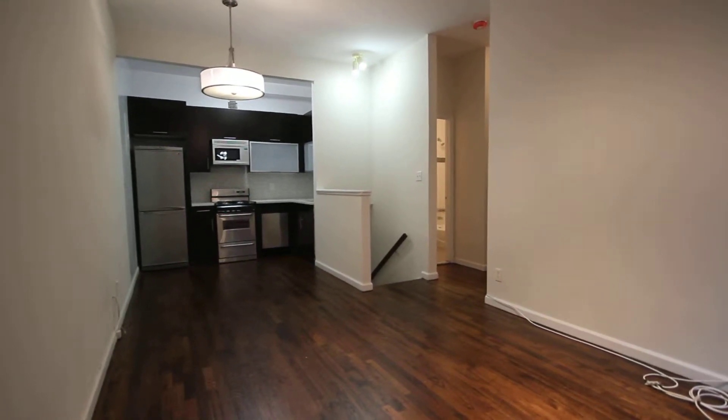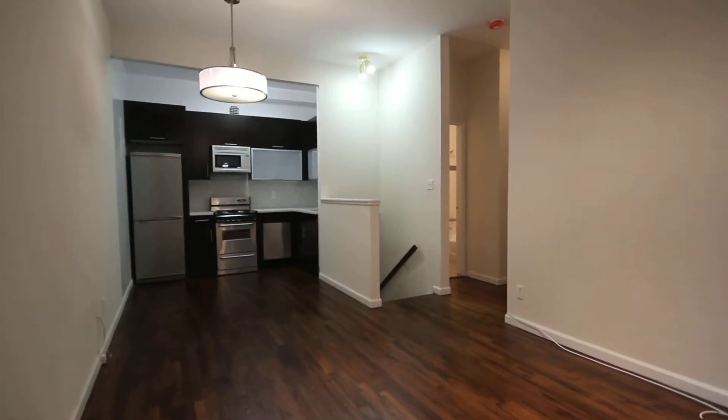This is a duplex one-bedroom with a rec room at 237 East 24th Street.